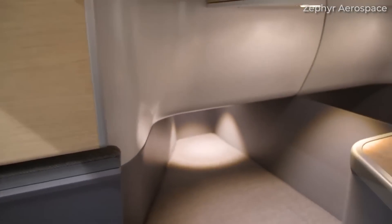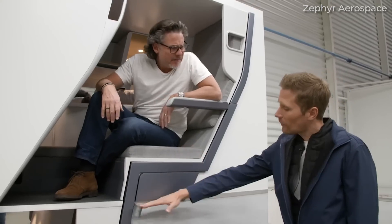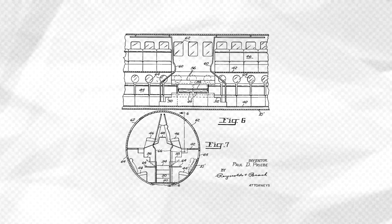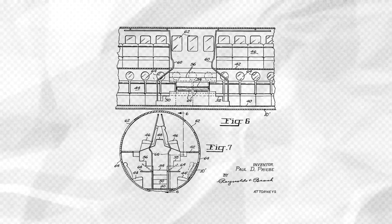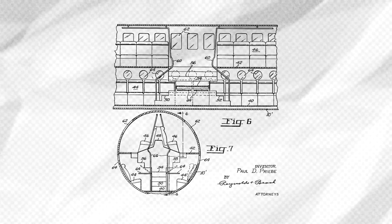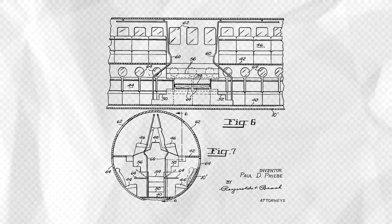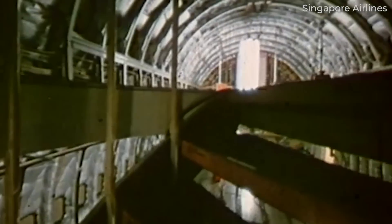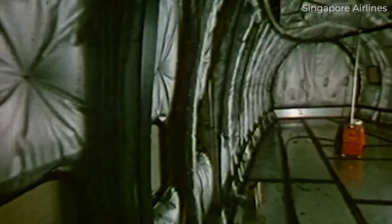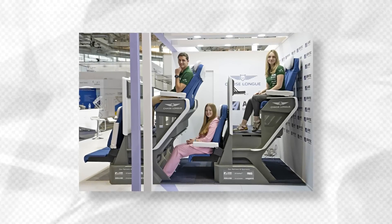However, according to NerdWallet, the idea of double-decker seating in airplanes is nothing new. One of the earliest concepts dates back to a 1948 patent by Paul David Prieb, which envisioned a two-level seating arrangement. The design featured upper-deck passengers facing outwards with large windows and lower-deck passengers with work tables. As is probably clear to most people, this concept has yet to make it into production. Indeed, despite numerous iterations and patents since then, none have taken flight commercially.